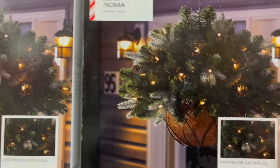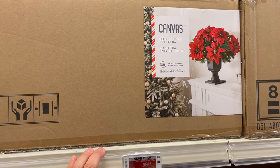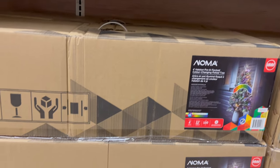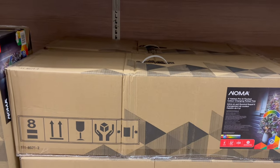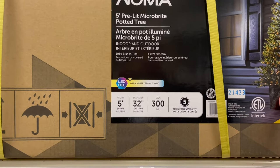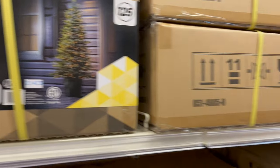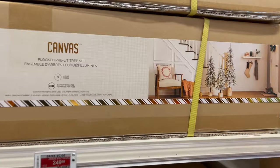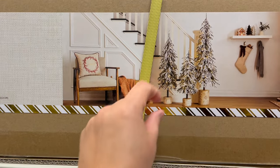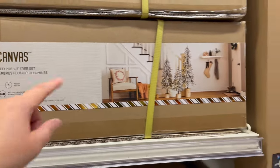Look at these hanging baskets — $106, pre-lit poinsettias. $59.99. A four-foot flocked potted tree for your front step is $49.99. A five-foot pre-lit micro bite potted tree — really pretty — $199.99. I love these — a flocked pre-lit tree set, three trees in birchwood stumps — how cute are these! $249, on sale $50 off. I think that's a great investment.